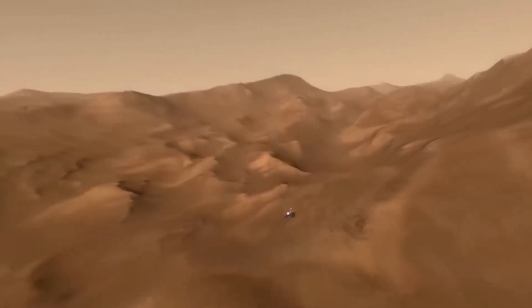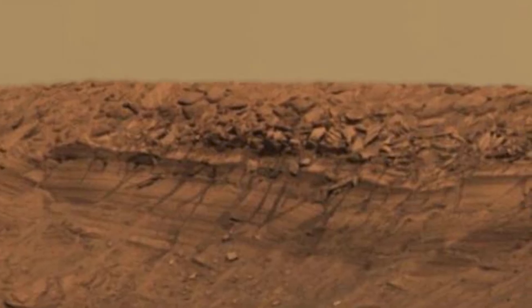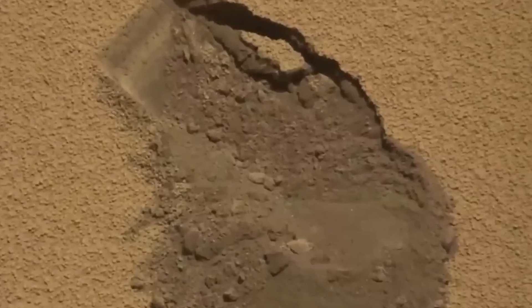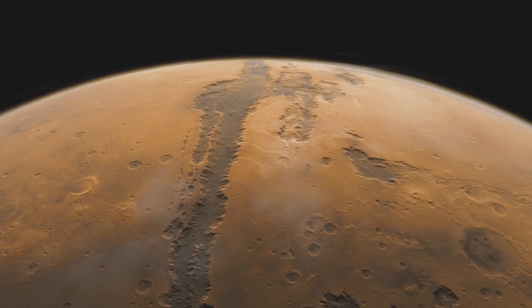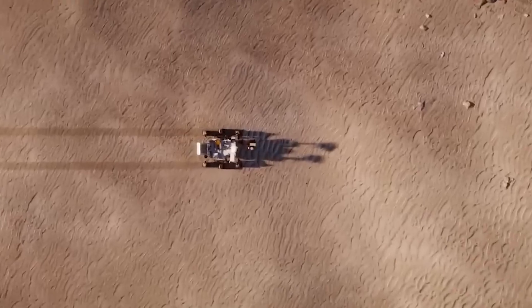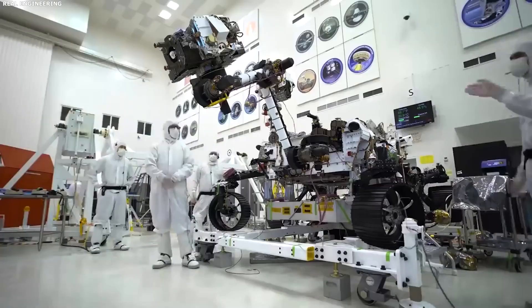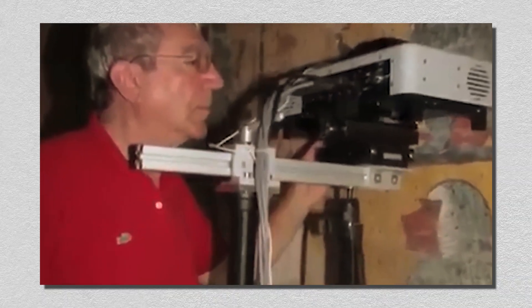We all know water is essential for life, and Curiosity's discovery of the mineral Gerasite, which only forms in water, is strong evidence that liquid water once flowed on Mars. Even more surprising, this Gerasite is younger than expected, suggesting that Mars may have had subsurface water even as the surface dried. This extends the timeline during which Mars might have been habitable. By studying the ratio of deuterium to hydrogen in water samples, Curiosity also helps scientists understand how hydrogen has been escaping from Mars' atmosphere over time.